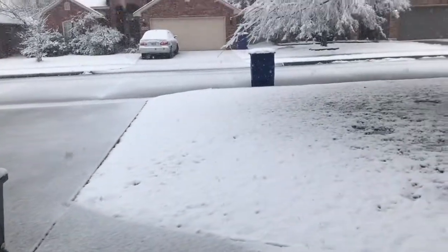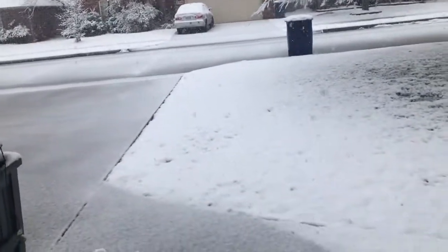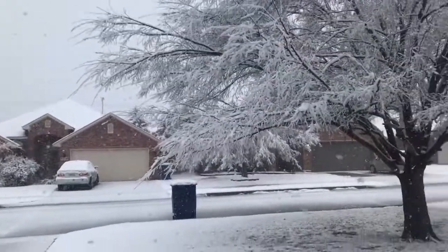Hey guys, it's Kayden Weather here. This is what the Oklahoma snowstorm looks like. I just made a live stream, but this is what it looks like outside my house right now.